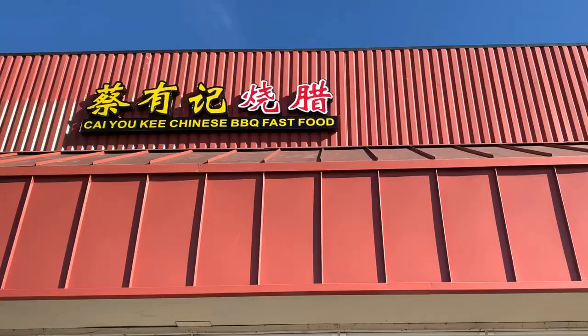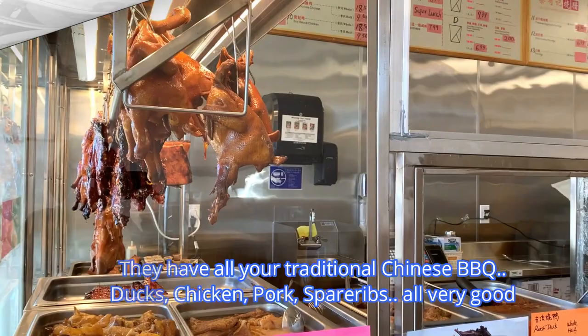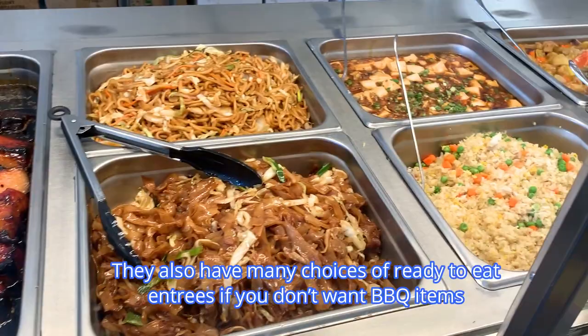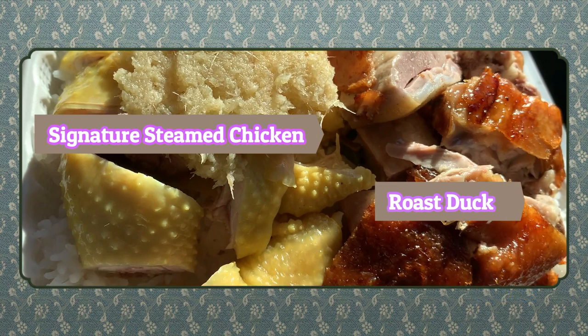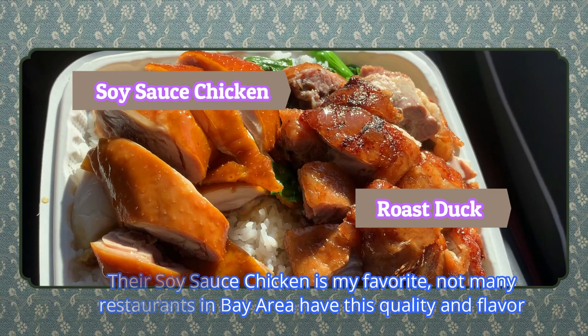This is a relatively new place that opened during the pandemic and is thriving. They have all your traditional Chinese BBQ — ducks, chicken, pork, spare ribs — all are very good. If you don't want a whole chicken or duck, you can get them over steamed rice. Beef stew and tripe are also available daily, and they have many choices of ready-to-eat entrees. Their soy sauce chicken is my favorite — not many restaurants in the Bay Area have their quality and flavor. They also have porridge and Chinese fried donuts to go with your porridge.